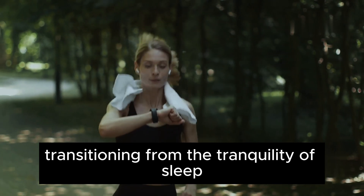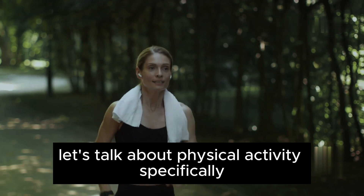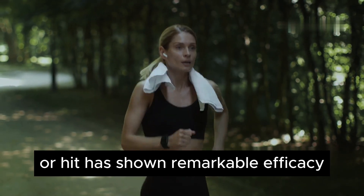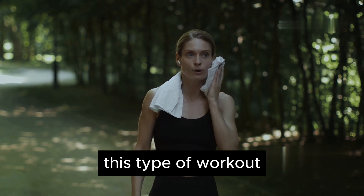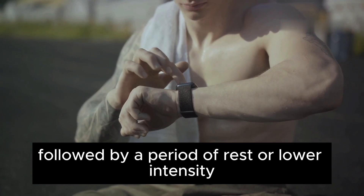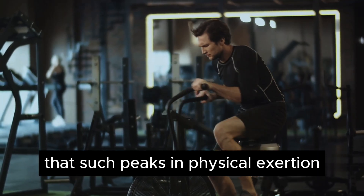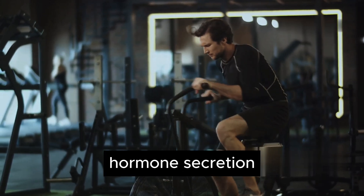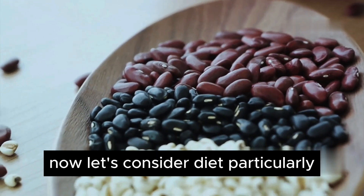Transitioning from the tranquility of sleep to the vigor of exercise, let's talk about physical activity. Specifically, high-intensity interval training, or HIIT, has shown remarkable efficacy in spiking growth hormone levels. This type of workout involves short bursts of intense exercise followed by a period of rest or lower intensity. Studies have demonstrated that such peaks in physical exertion can trigger a substantial increase in growth hormone secretion, making HIIT a powerful ally in your health regime.